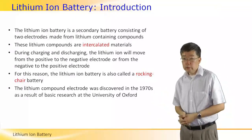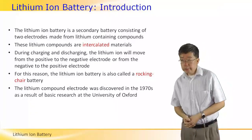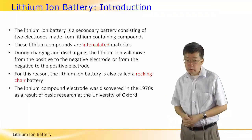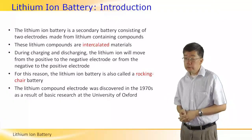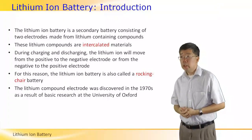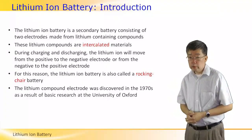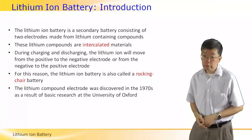This battery was discovered in the 1970s at the University of Oxford through basic research. Since about 1990, it has become a standard energy storage device for electronics.